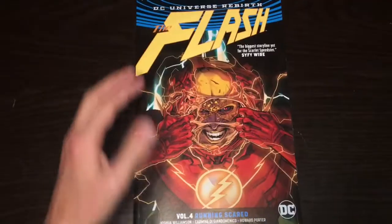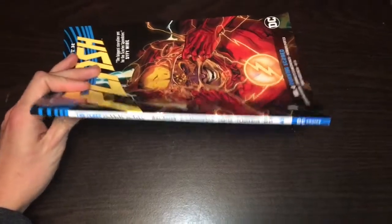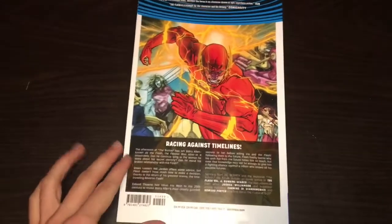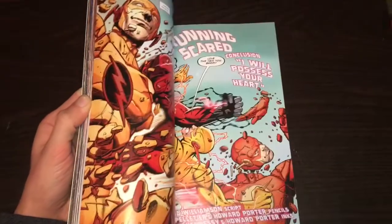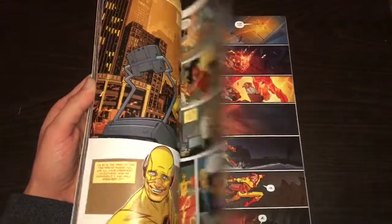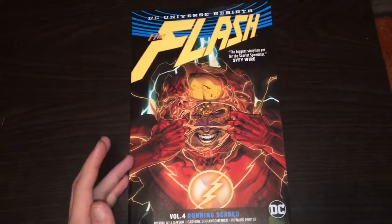Let's flip through some of the artwork. That's what the cover looks like, that's what the spine looks like. The quote they have for this one is 'the biggest storyline yet for the Scarlet Speedster,' says Sci-Fi Wire. That's the back — it only has a $14.99 cover price, so it's pretty cheap. We've got Reverse Flash, Professor Zoom, and it looks like there's some Green Lantern action as well.